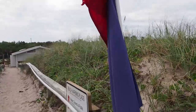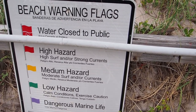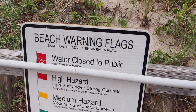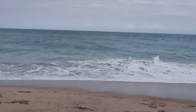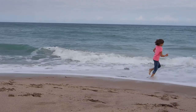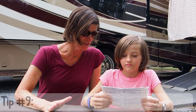Look at those flags - what does that flag mean? That is dangerous marine life - high current, high tide. Don't go too far out. If it's a double red flag that means the water is closed, and you can't even get your feet wet. So that's a good example of always learning wherever you are.